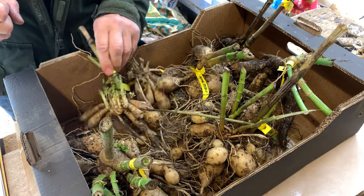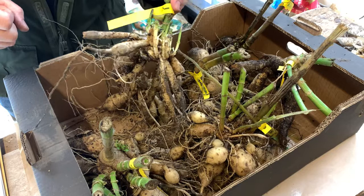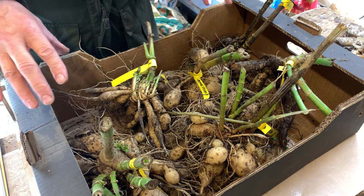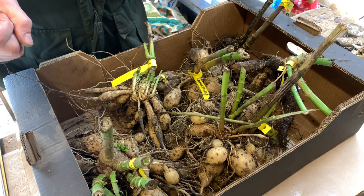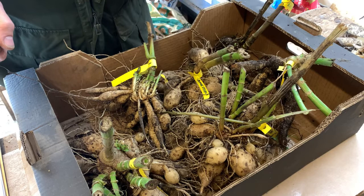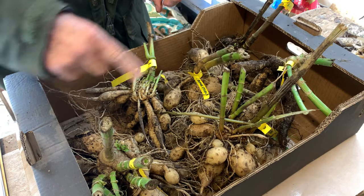I thought I would show you that and have a discussion about leafy gall — what it is, its importance, and its control. There are two varieties here which are infected. They were in beds next to each other, but there were other dahlias in the bed fairly close by that don't seem to have been infected.